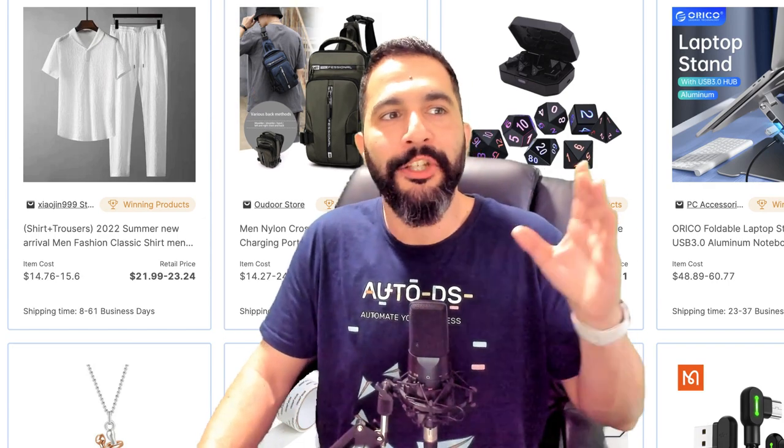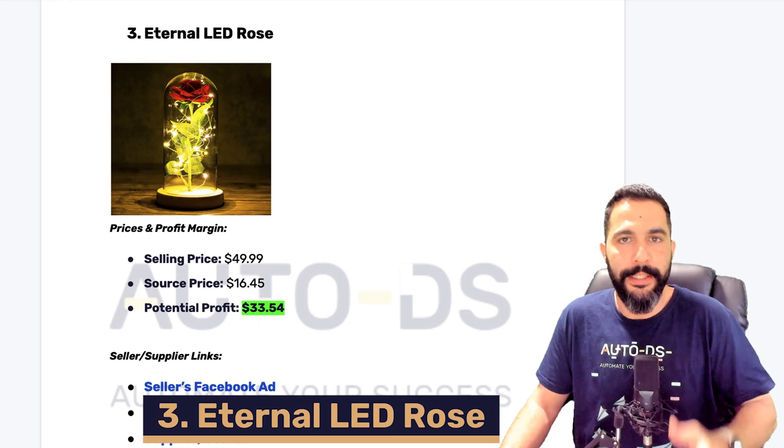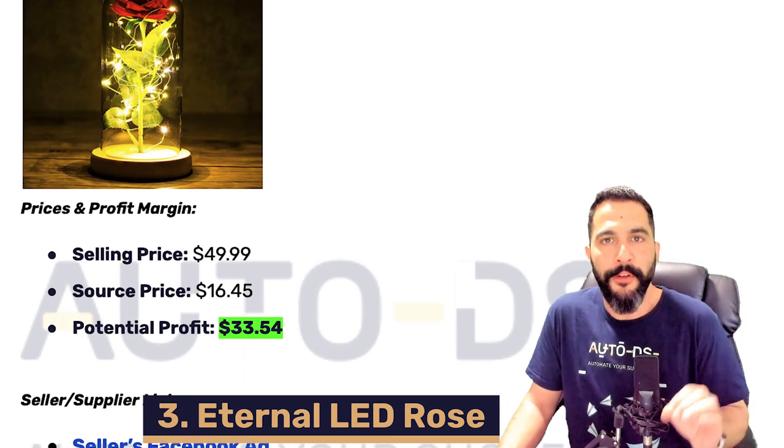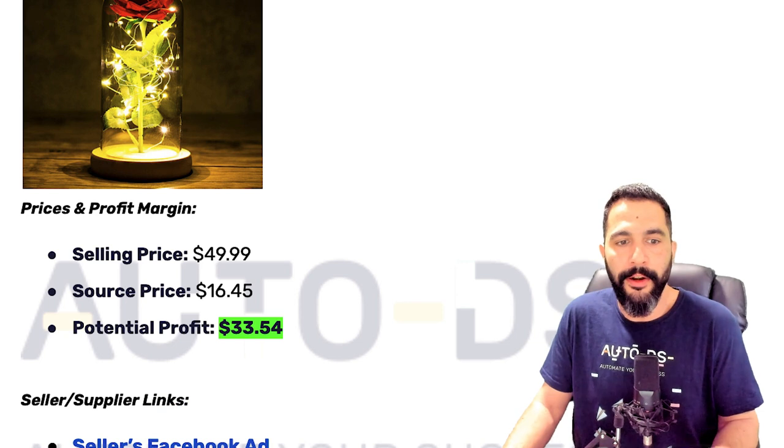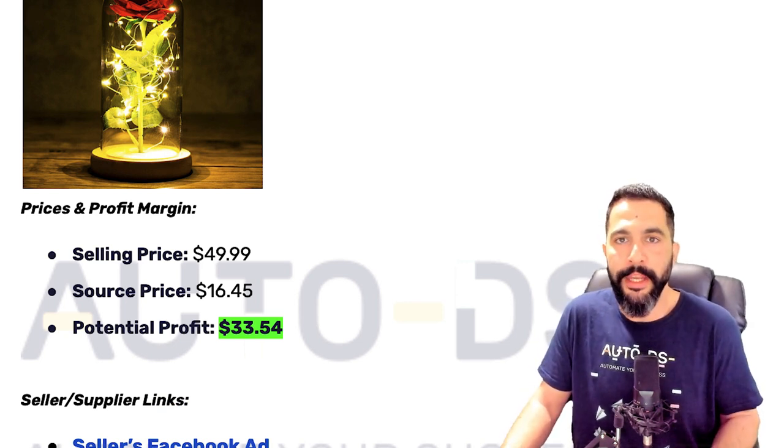All of these products are in the AutoDS Winning Products Marketplace. Add that to your plans and subscriptions, enjoy all these winning products, import them to your stores, and enjoy those extra sales. Product number three is an Eternal LED Rose. This one is being sold for $50, sourced at $16.45, leaving a potential profit of $33.50.